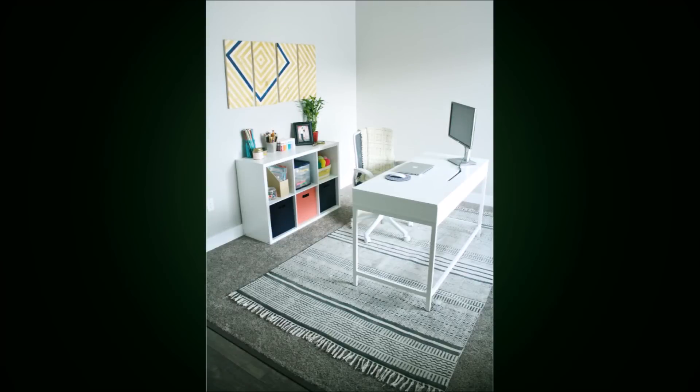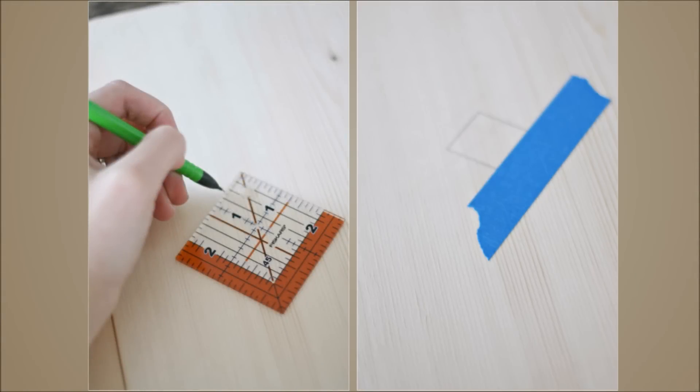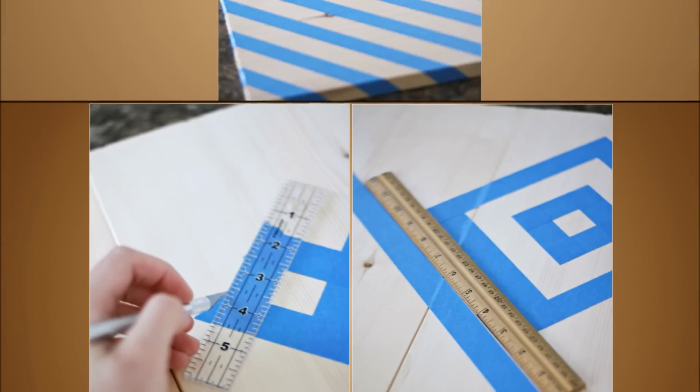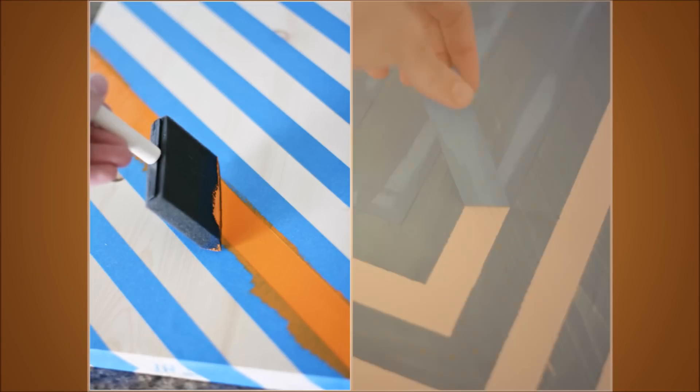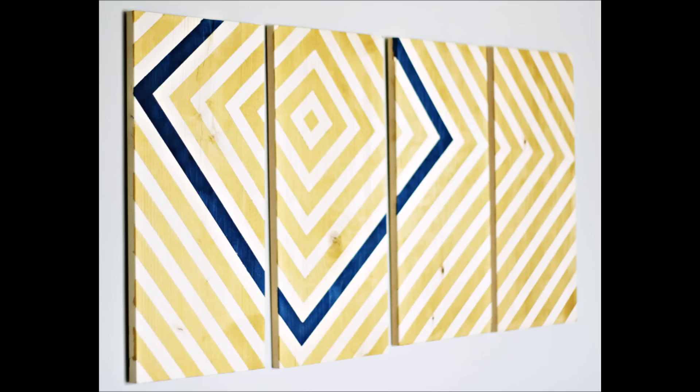2. Paint your own geometric wall art. It doesn't take much — just find some decent-looking wooden boards to use and put strips of painter's tape down to create your own shapes. This is a great way to dress up a living room without buying an expensive print.